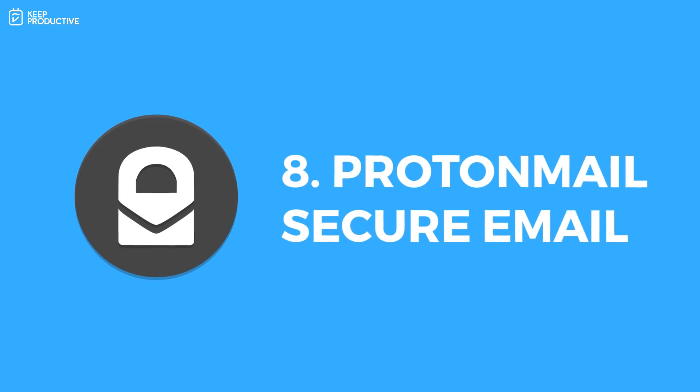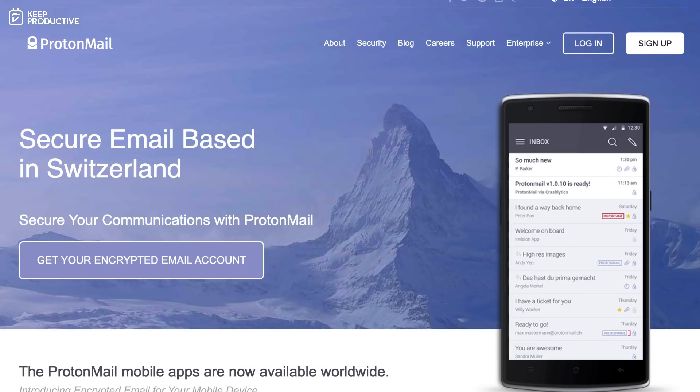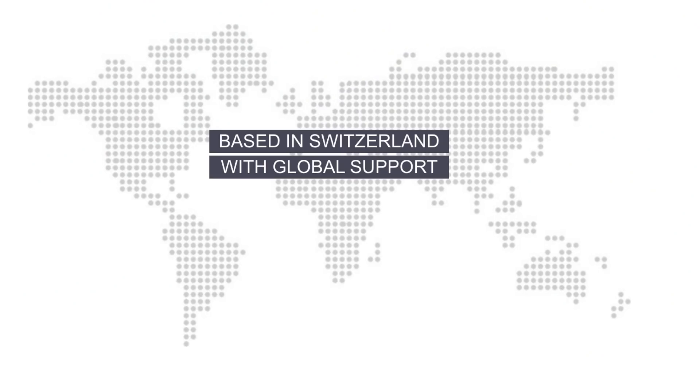Number eight is Proton Mail. A lot of people in this community have jumped on Proton Mail because of its real focus on security. The application is designed in Switzerland and has high-grade, bank-level security. Proton Mail encrypts every single email, helping you make a conscious effort toward improving your privacy. For a basic plan it's free — one user, one account, and 500 megabytes of storage. If you want the pro account with up to five addresses and up to 1,000 labels and folders, that's €5 a month.